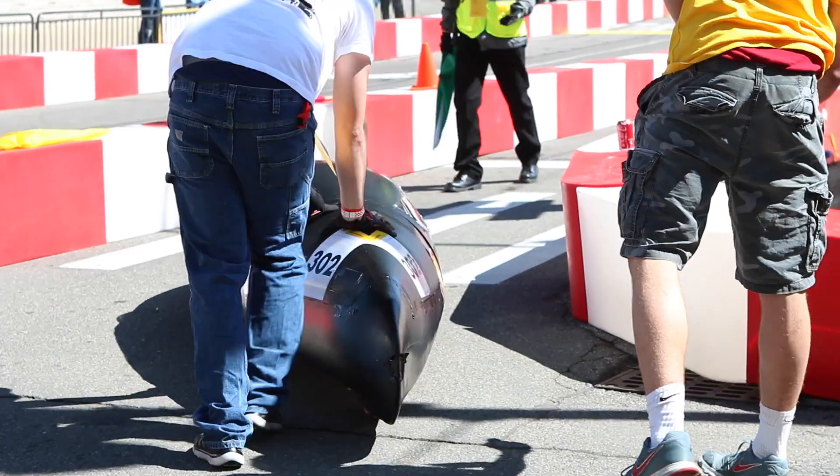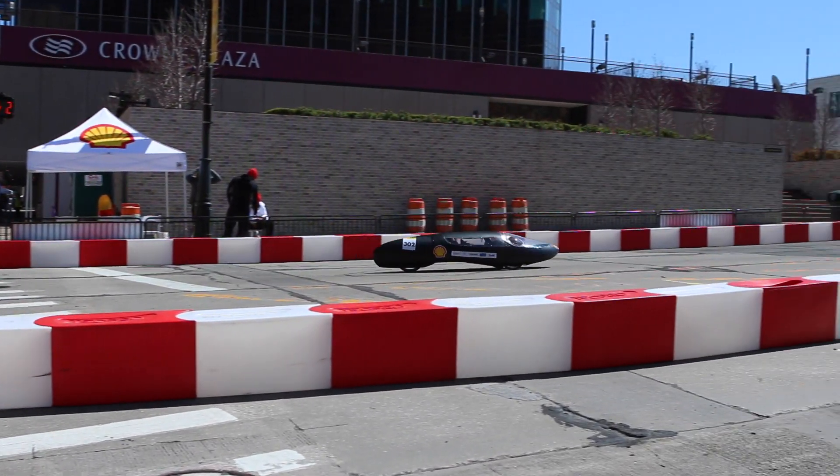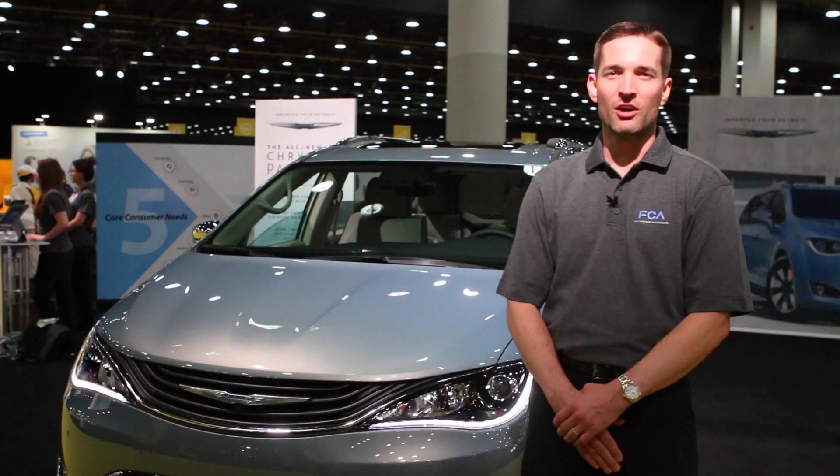Earlier this week, we had a lot of the students come out to our facilities in Auburn Hills, our headquarters. We gave them a tour of some of the engineering labs. We always look for the best and brightest talent to add to the team. The world's changing, cars are changing, and it's these students that are going to help drive that change into the future.